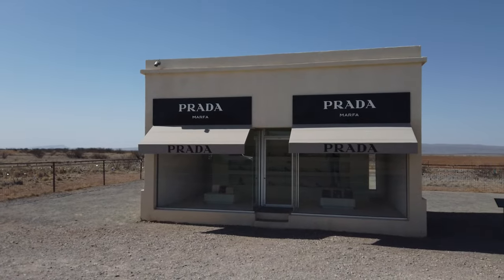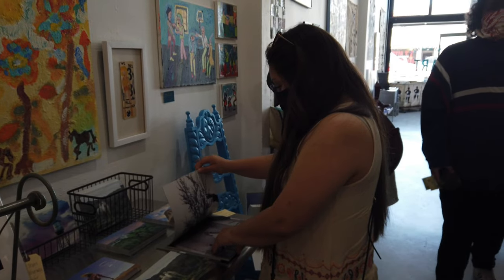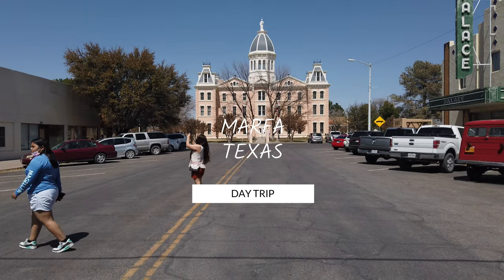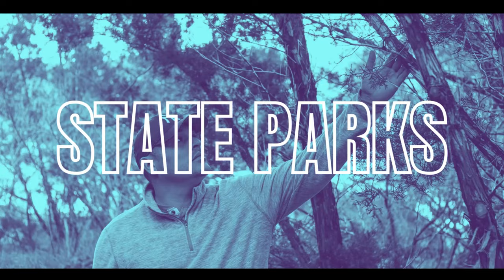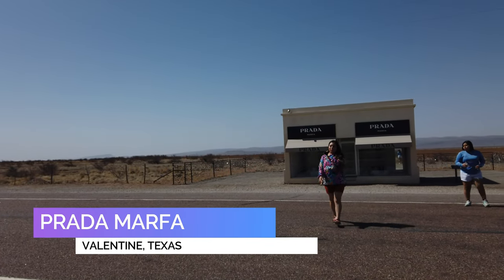Marfa, Texas, known for its unique art and Texas charm, is just a 26-minute drive from the Davis Mountain State Park. We decided to take a day trip and explore some Instagram-worthy locations around Marfa, Texas.